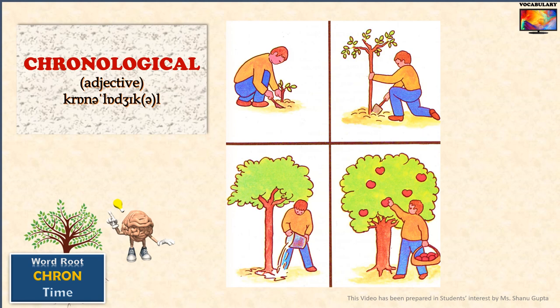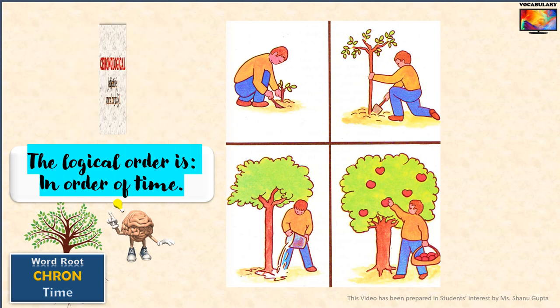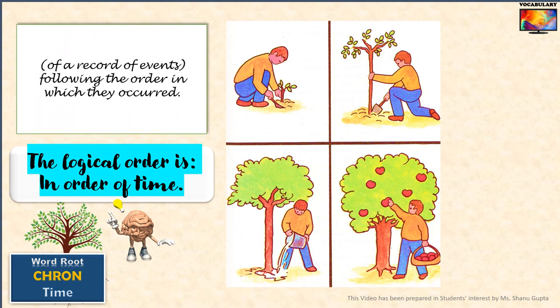Next is a very common and useful word: 'chronological.' Here is an important memory tip — break down the word as 'chrono' plus 'logical.' The logical order in the word 'chronological' is, you guessed it right, in order of time. When you list events in the order in which they actually happened — the order of time — it is called chronological order.